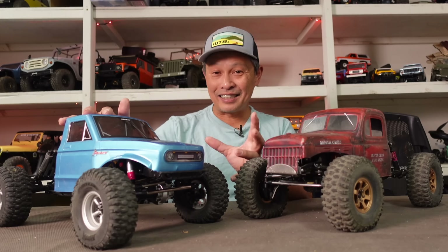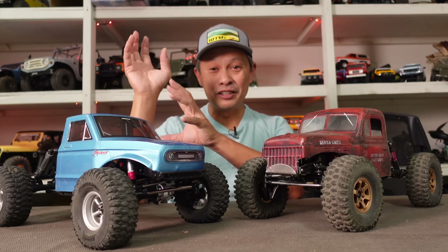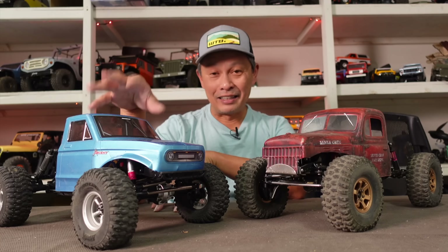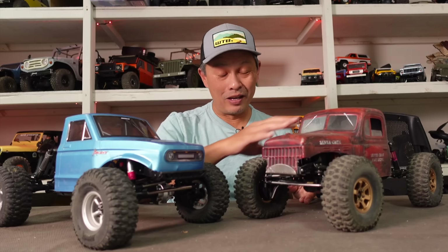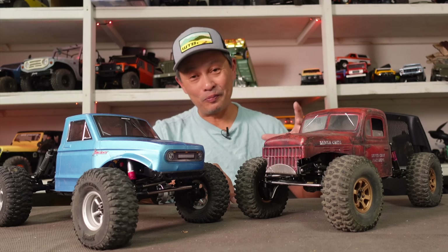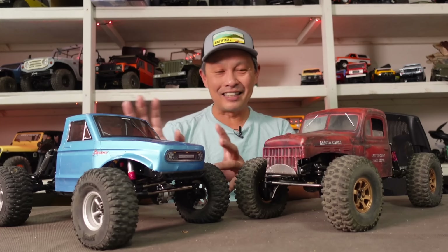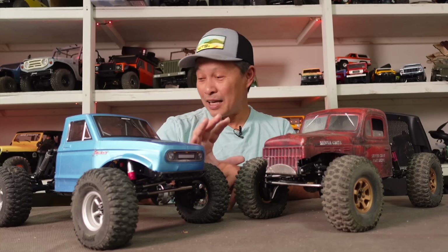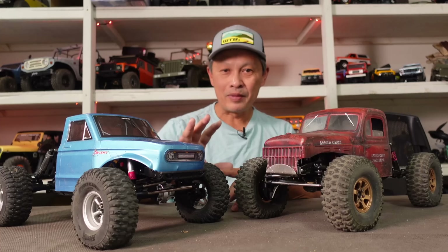I think it beats the Axial Basecamp and the Traxxas TRX4 — the current kings of the competition — and those are quite a bit more expensive. But when I put this on the same line as my G-Speed comp crawler, it couldn't quite handle it. It's got some potential though, because it's just box stock and not set up correctly. In this video I'm going to tell you about the five key upgrades, and it doesn't take too much money or too much time. I'm going to put them in order of importance.